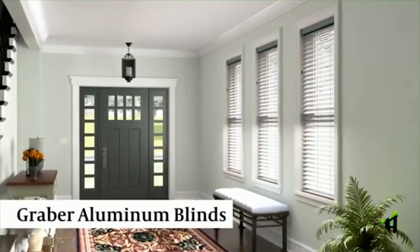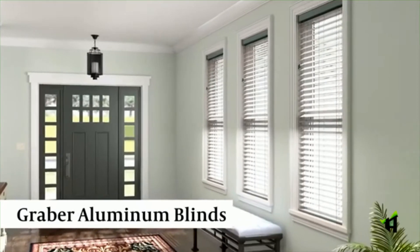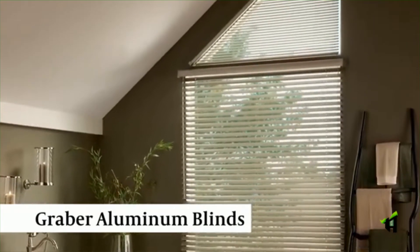No matter your style, when you need durable window treatments that resist humidity, consider Graeber Aluminum Horizontal Blinds. These classic blinds provide precise light control and convenient features. Plus, we custom craft them to fit your windows, even specialty shapes and sizes for bay windows, arches and more.